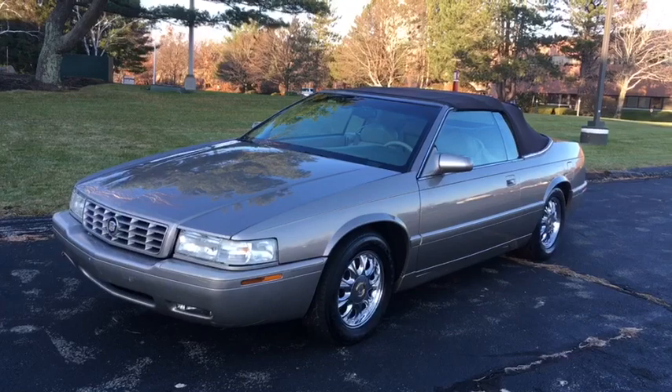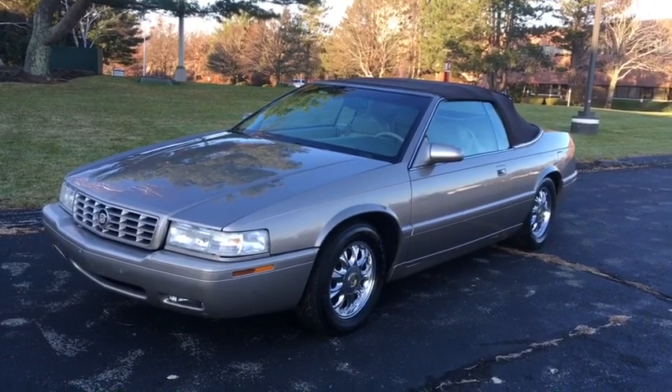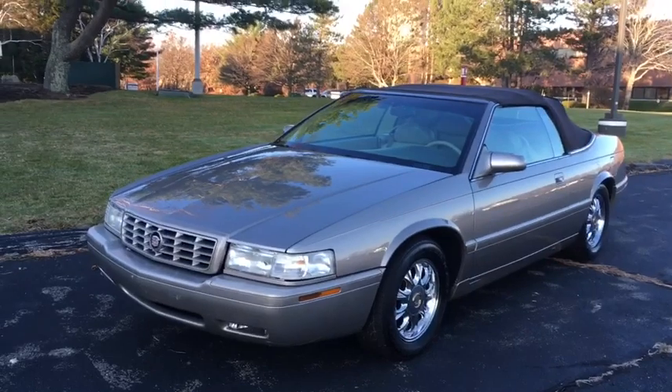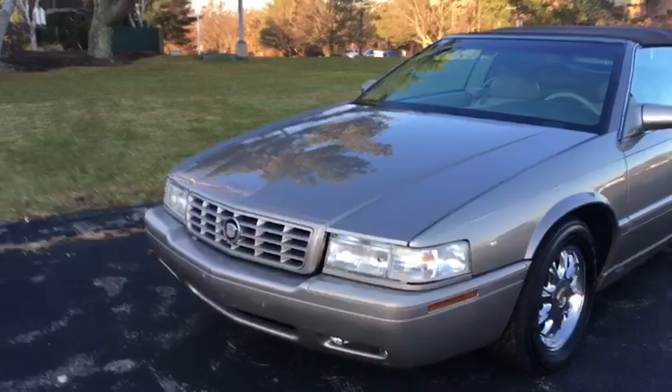I would recommend you check your state's DMV registry to see how you go about titling and registering this car. But again, I just want to let you guys know before we go further that this one will be priced accordingly — it'll be a great value for somebody.